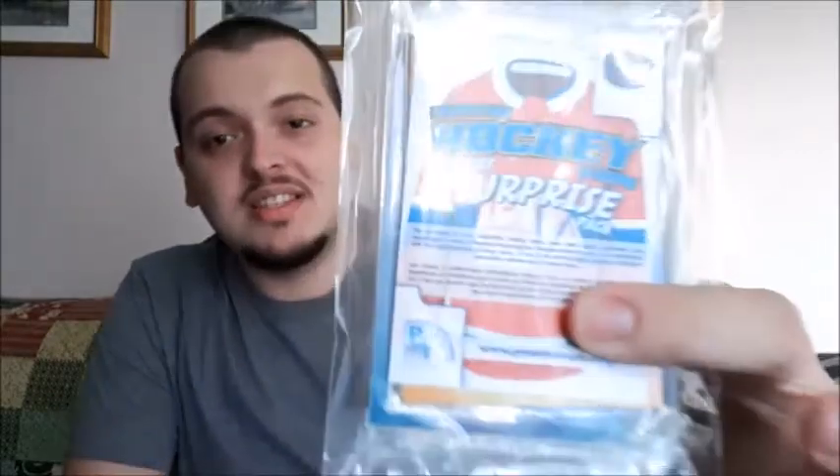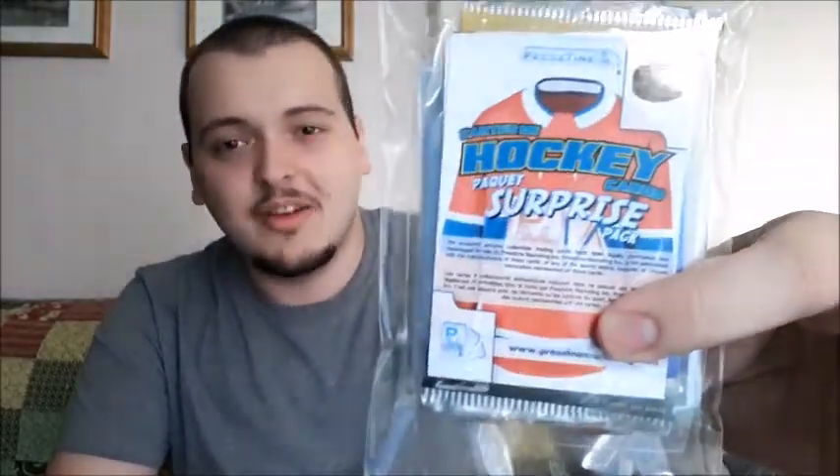What's up everybody, Takedown here, welcome back to the channel. Today is another hockey card video and I'm going to be opening up two packs of Pristine hockey surprise packs. I honestly love getting these — they're only two dollars each and you never know what you're going to get. You get supplies, one sealed pack, and then one of their repacks, so you could pretty much get anything. I PC a lot of players so hopefully I can get stuff for my personal collection.